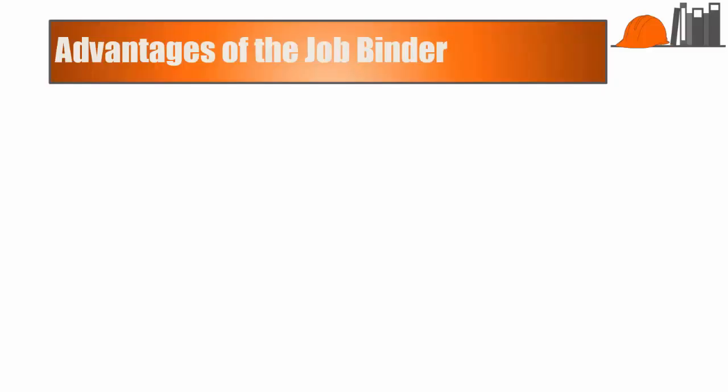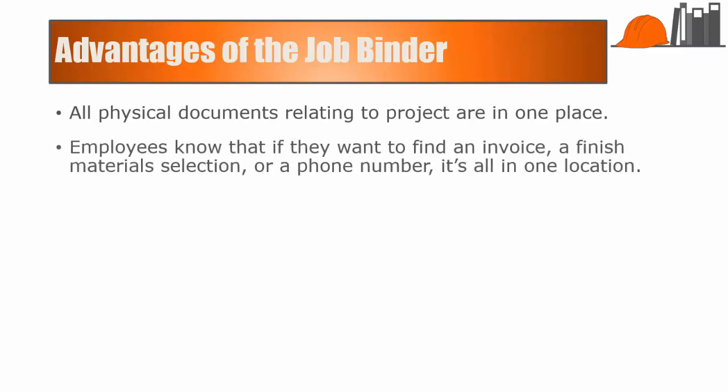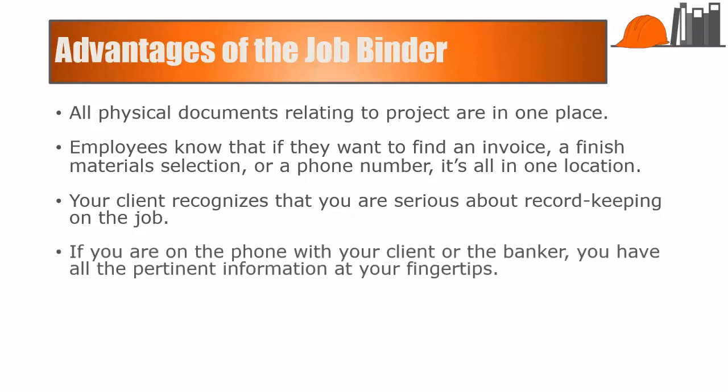There are multiple advantages to using the JobBinder. All physical documents relating to the project are in one place. Your employees know that if they want to find an invoice, finished materials selections, or a phone number, they have one binder to look through. Your client recognizes you are serious about record keeping on the job, and frankly, it kind of impresses them to see the amount of paper generated by their project. If you're on the phone with your client, you have all the pertinent information right at your fingertips.